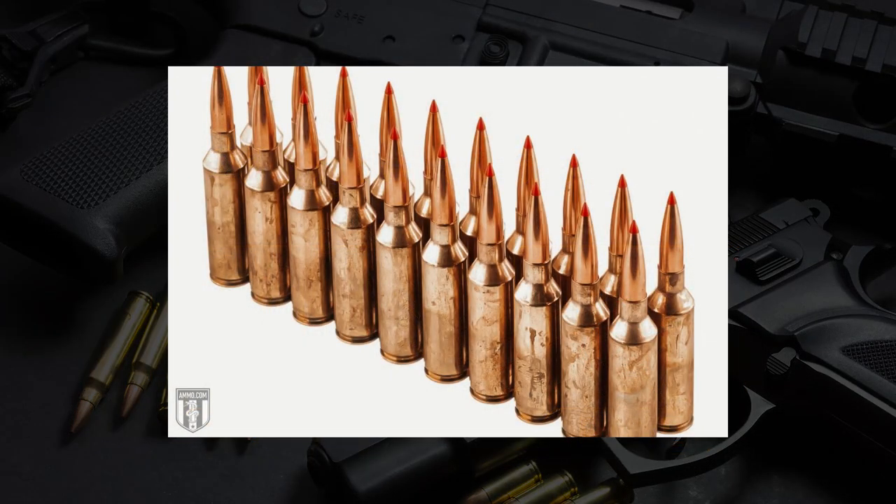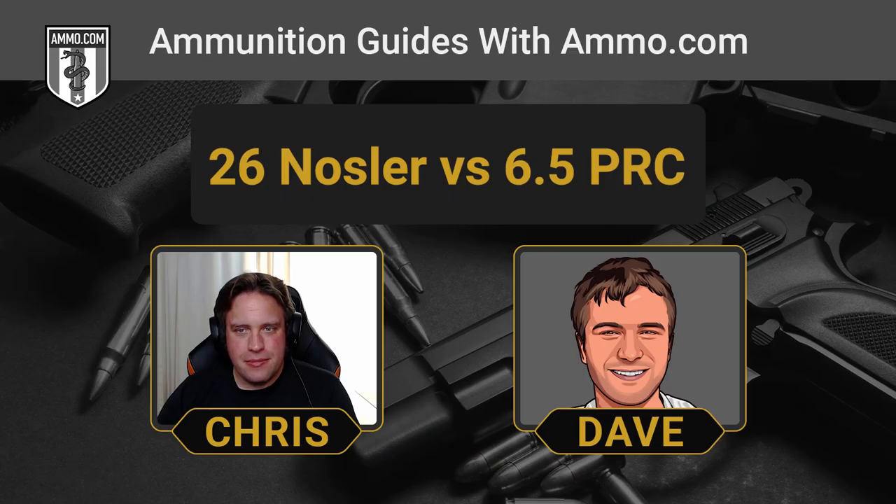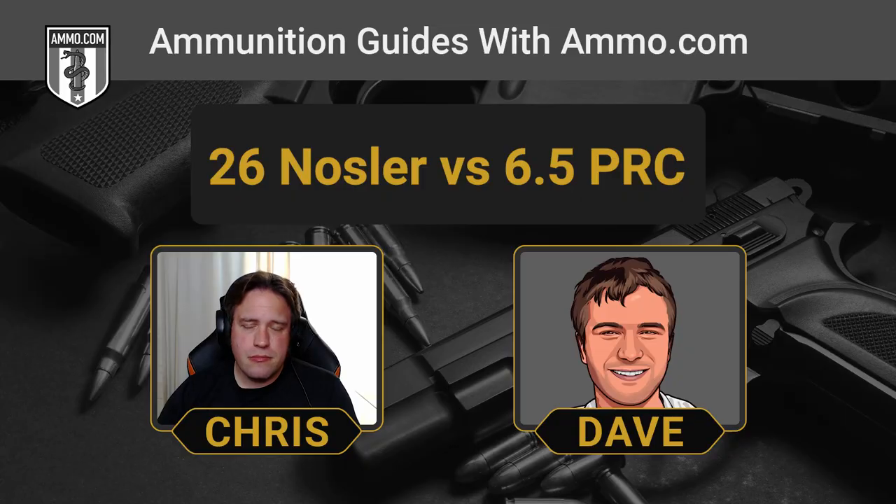You can absolutely reload your brass for the 26 Nosler. If you are able to find some of that brass, make sure you keep it because you're going to want it at the reloading press. Finding bullets for either cartridge shouldn't be a problem — 6.5 millimeter is becoming incredibly popular, with the 6.5 Creedmoor, 260 Remington, and 6.5 Swede all keeping bullet supply healthy. But if you're looking to buy factory new brass, you'll have a lot easier time finding 6.5 PRC brass. It's hard to recommend the 26 Nosler over the 6.5 PRC simply because the latter is so much more freely available.